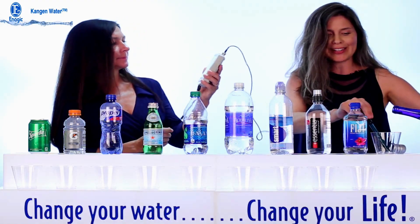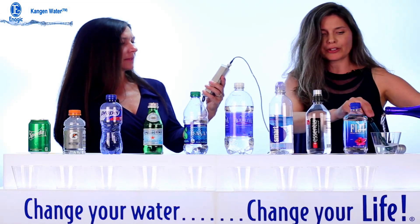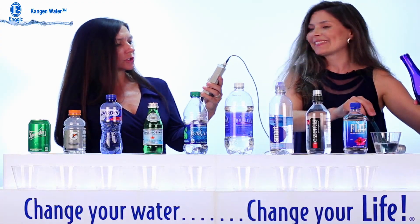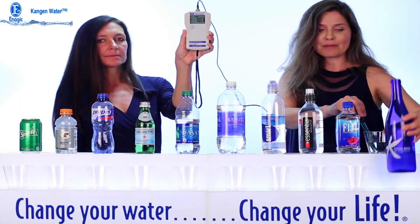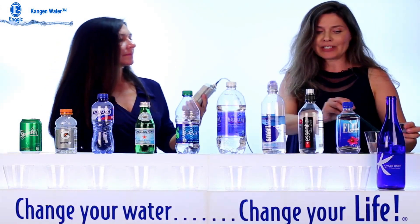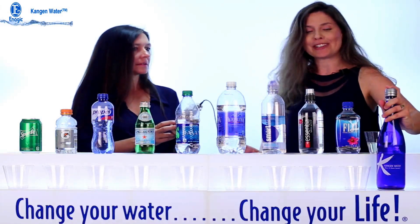It's showing minus 702, and it's still climbing. Hold that up — that's a really strong antioxidant. If we think that blueberries and fresh squeezed juices are around negative 50, this is far beyond that. I don't know any other way to get that level of charge.